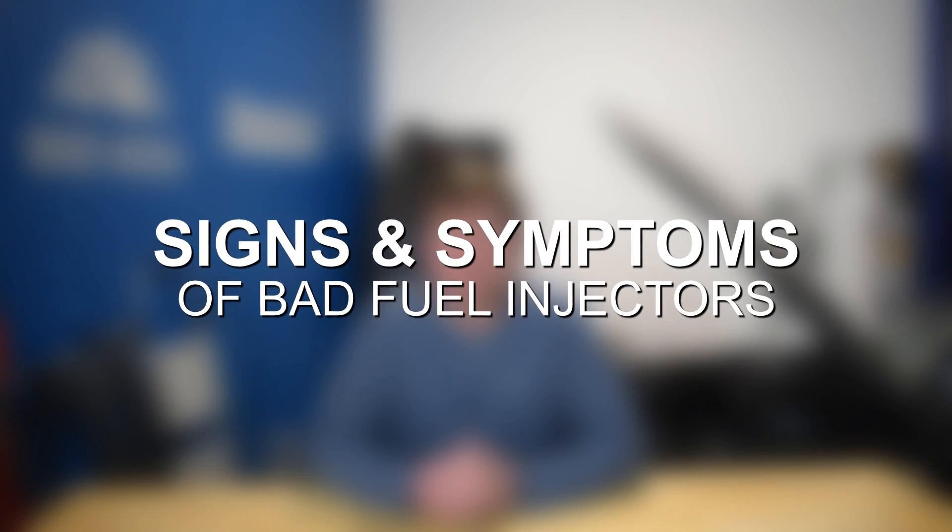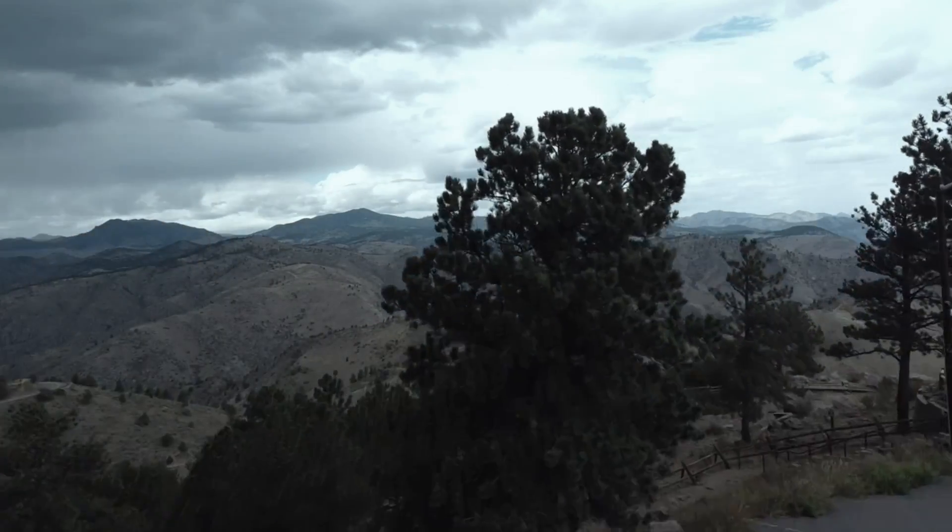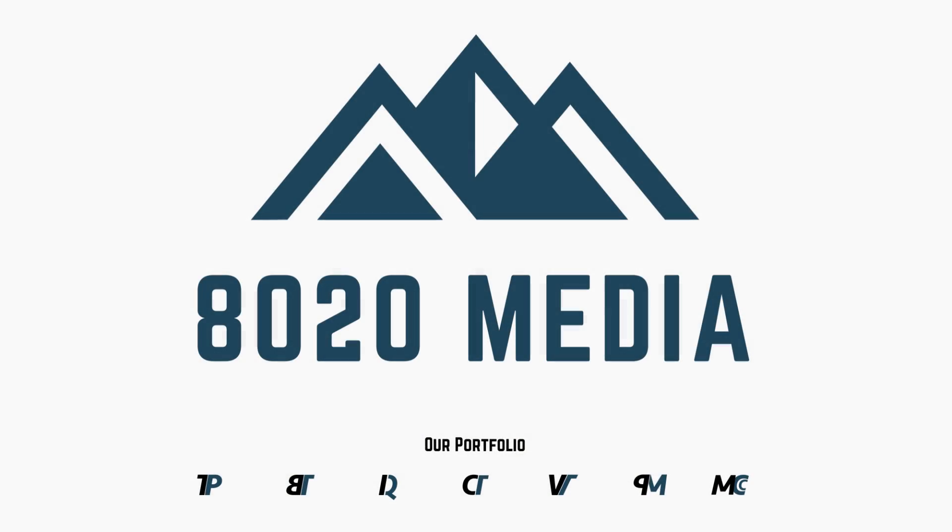Hey everyone, this is Zach with 8020 Media here today with a video on fuel injector failure and some common causes, symptoms, and diagnostics. A little background information before diving into some of the symptoms, causes, and fixes for fuel injector failure.